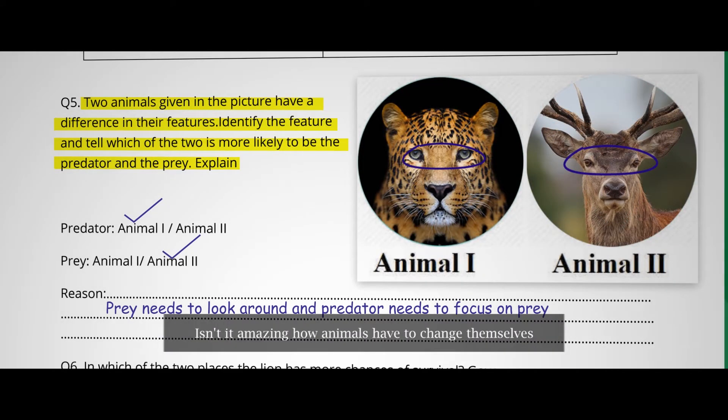Isn't it amazing how animals have to change themselves just to survive in a brutal world?